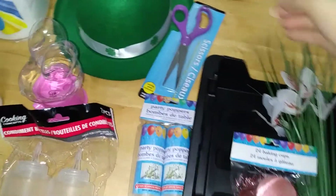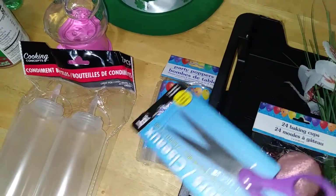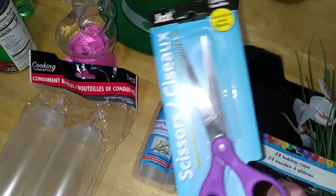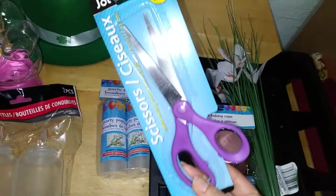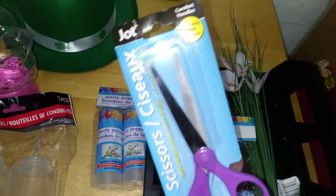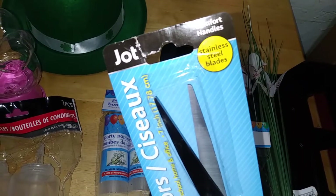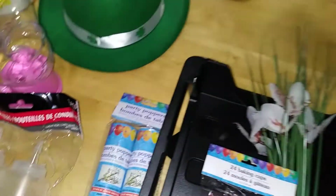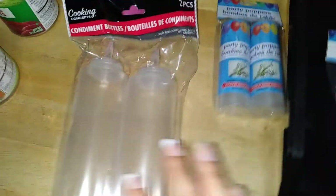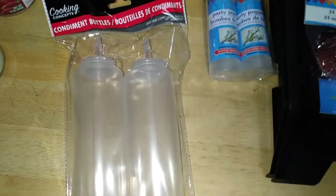Now on to the fun stuff — this is what I picked up today. This is by their Jot line. I love their scissors — these are actually good, look relatively sharp, and come in a nice purple, black, and gray. I picked up a pair today: comfort handles, stainless steel blades by Jot. I'm gonna give it a try and keep you guys posted.